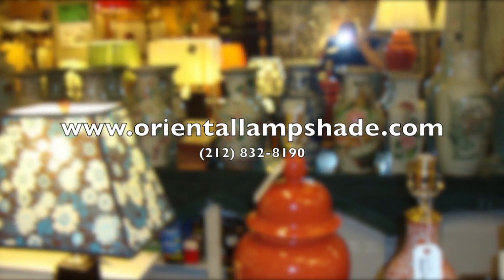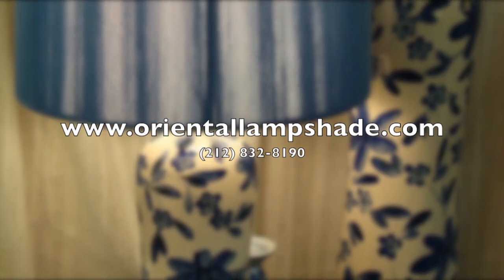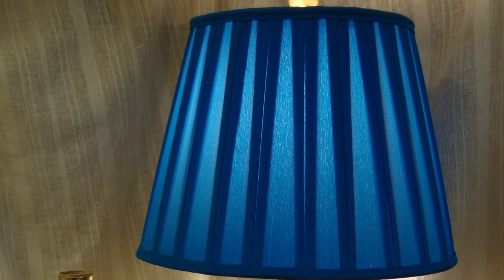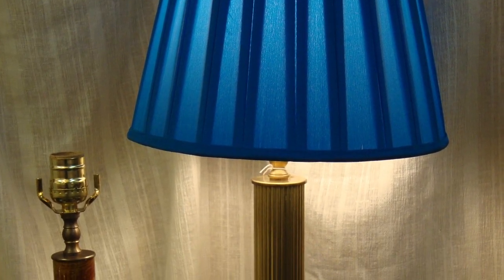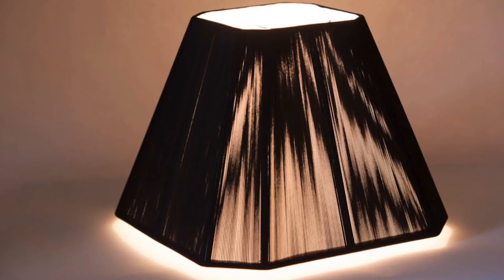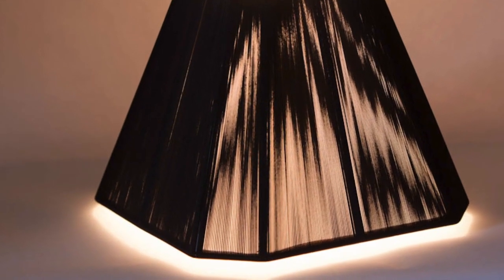We're Oriental Lampshade Company in New York City. We sell lamps, custom-made and ready-made shades and lighting fixtures of all kinds. Our custom shades are hand-built, hand-sewn, hand-pleated or painted or hand-papered with rare old-world quality and attention to the smallest details, and our ready-mades are of the highest quality.